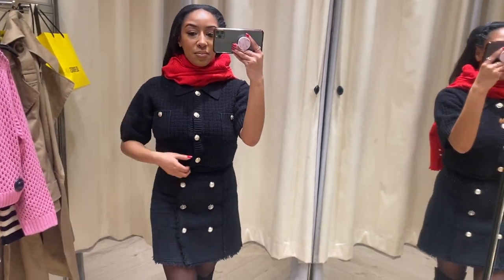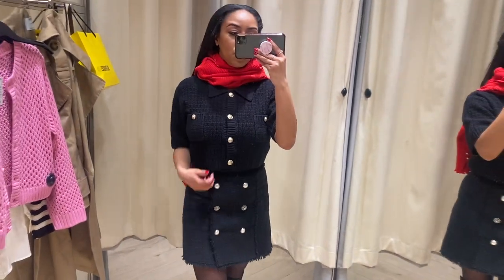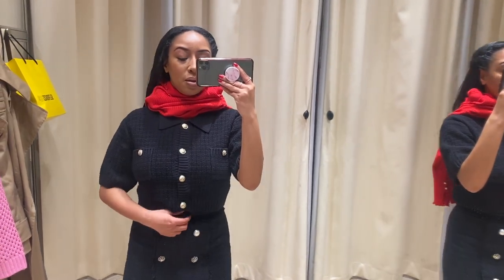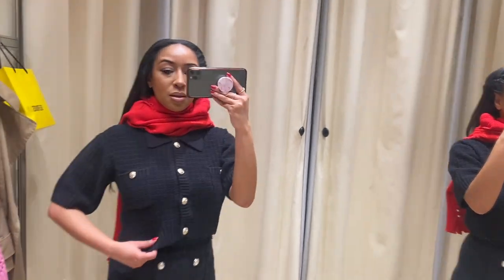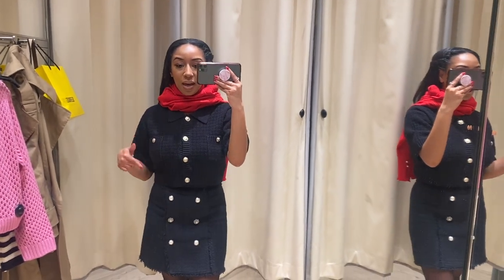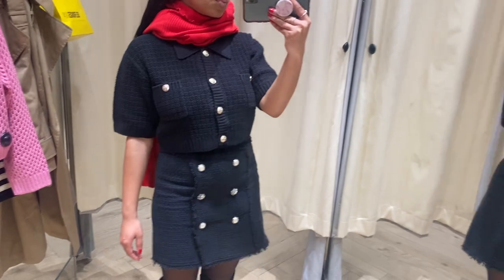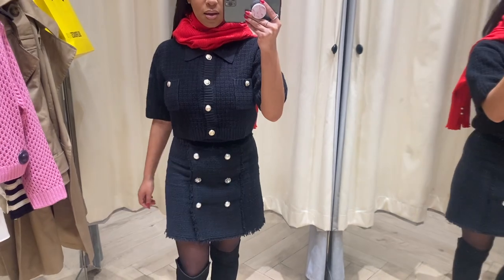This is me trying on the size small in this top that I already have in extra small. It seems to be too big in the small — this is literally an 8 to 10 — it fits perfectly around the bust, but everything else is way too big. I'm going to try my own one again and just double check and see how I feel.